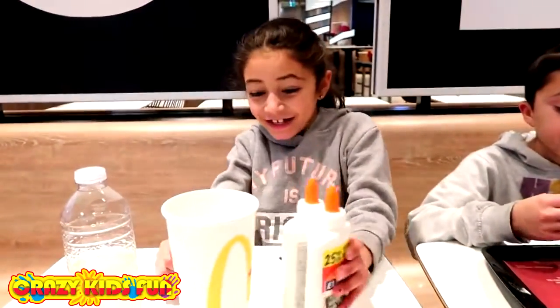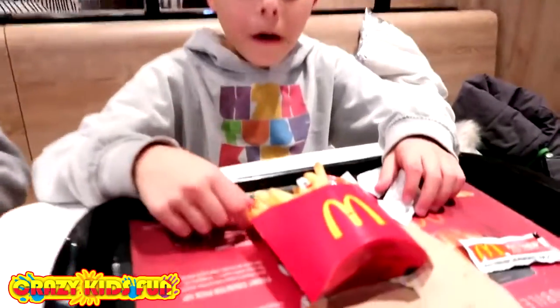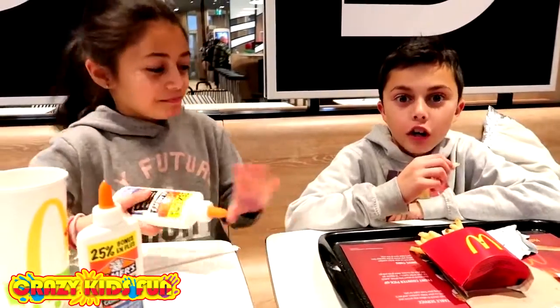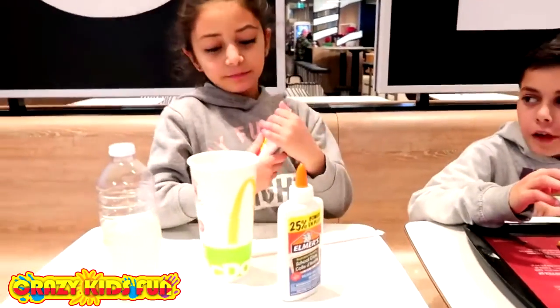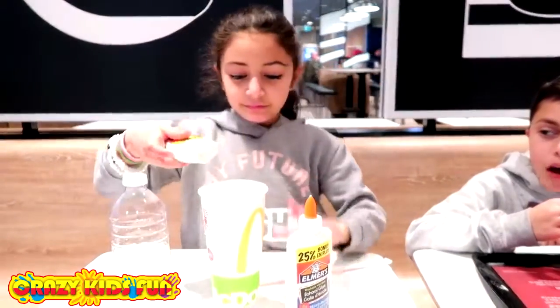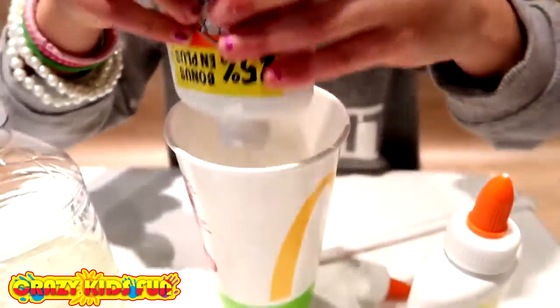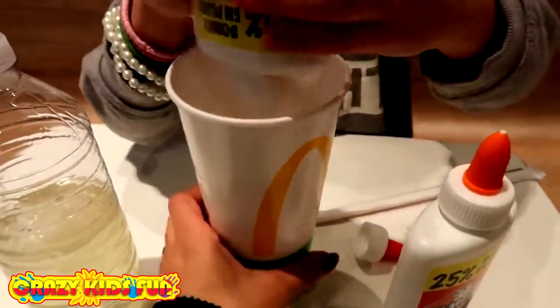So this is how you're going to make your slime? Yes. So we are at McDonald's now, guys, and Zidane got his fries. Zidane's going to just chill out, enjoy his fries, and watch Heidi making her slime. I think she can do it. Okay Heidi, let's get started. Look at her managing to make her slime in a McDonald's cup — this is so awesome.